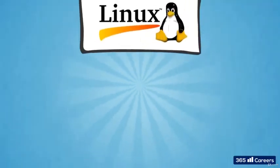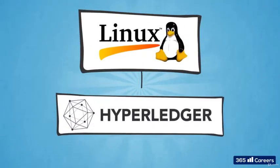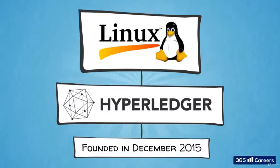The Hyperledger project is a cross-industry blockchain collaboration launched by the Linux Foundation in December 2015.